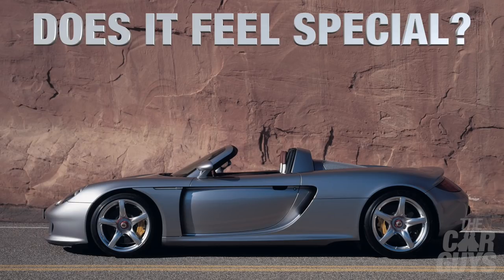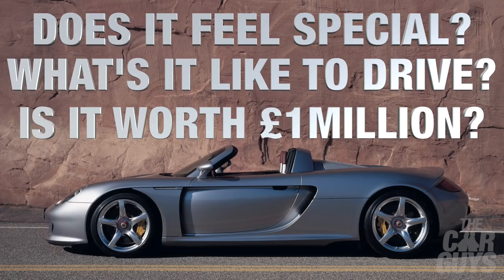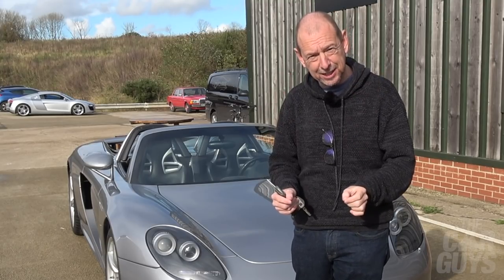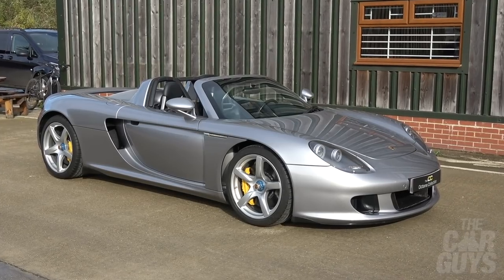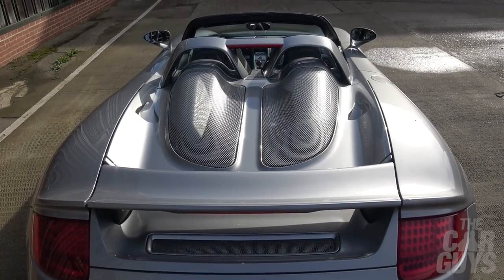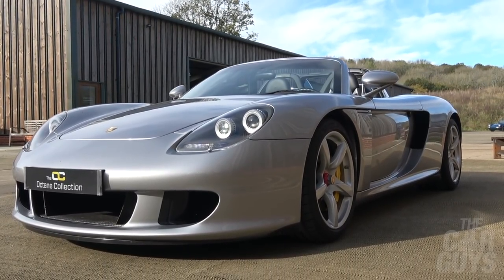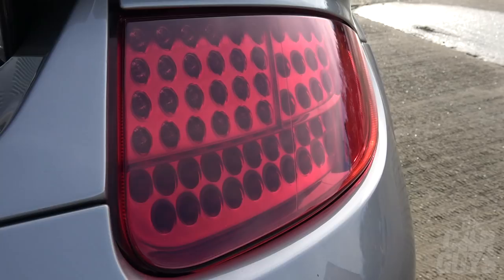You could originally get it in Guards Red, Fayence Yellow, Basalt Black, GT Silver, and Seal Gray. The big questions for this week's episode are: does the Carrera GT still feel special, what's it like to drive now, and is it really worth the current market value of nearly one million pounds? This shape is so elegant, so unfussy — it's a wonderfully beautiful curvy car. This 54-plate 2004 car doesn't look like it's aged a bit; it still cuts it in the world of hypercars, 17 years old and literally hasn't aged one iota.